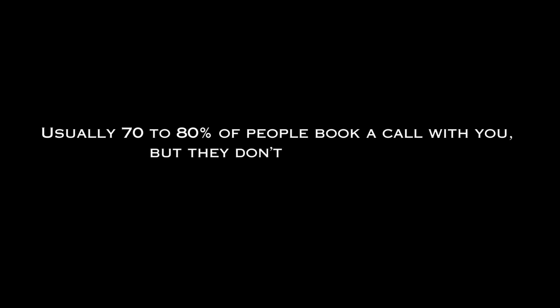From there, you want to send them to the appointment page where they can schedule a call. They schedule a call with you — that's great — but now you have to remind them to show up. Usually 70 to 80 percent of people book a call with you, but they don't all show up if you don't remind them. I'm going to show you this software that will show you exactly how to get them to not only show up, but become a customer after.